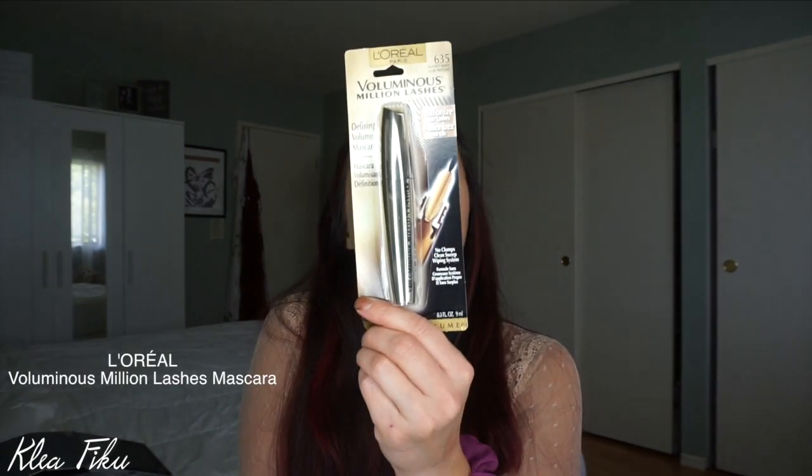I also picked up the L'Oréal Voluminous Million Lashes. I used to use this back in the day and I really liked how it separated my lashes, but then I stopped using it. I like trying to see what's out there and not sticking with one product for too long, so I picked this up again to see if it's still any good.